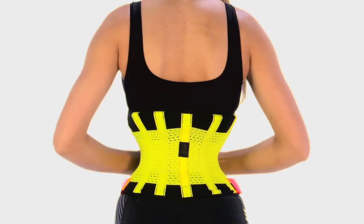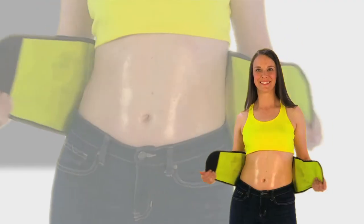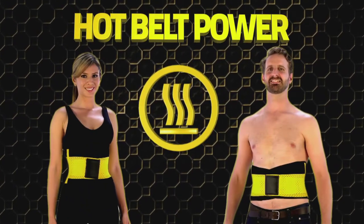Do you want to sculpt your body, compress your waist, and sweat more, all with one garment? Introducing Hot Belt Power from Hot Shapers.